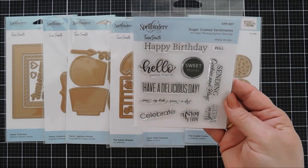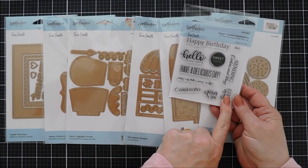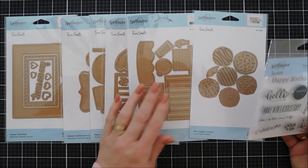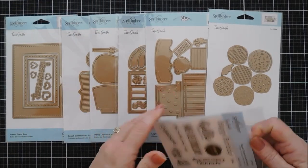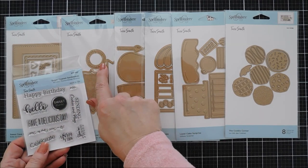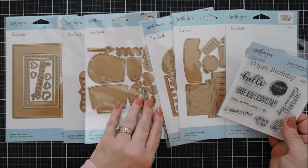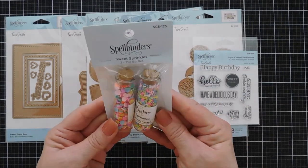I also have a stamp set — it's a 4x4 called Sugar Coated Sentiments. It has sweet sentiments that fit on each of the Sweet Street Collection dies. The sentiment fits in the banner, there are sentiments for the tag, and there's also a die-cut sentiment that says 'You Are Sweet.' The circle that says 'Sweet Things' fits on the tag and also on a circle banner, along with 'Make-A-Wish.' There's also a little pull to let the recipient know there's a kinetic motion to the card.